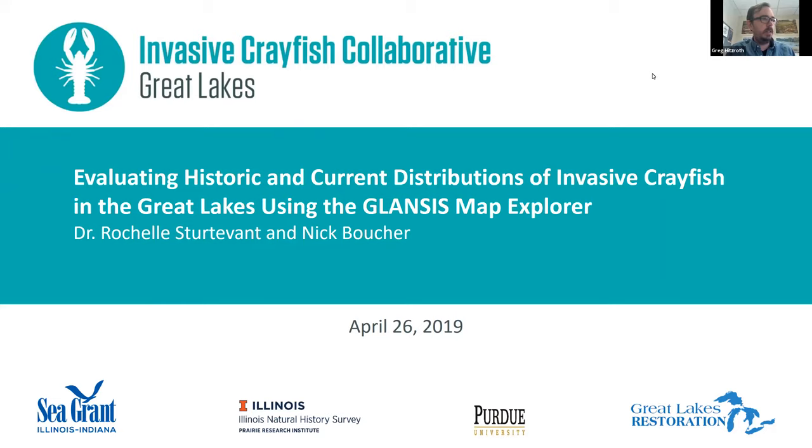Today's speaker Rochelle is a program manager for NOAA's Great Lakes Aquatic Non-Indigenous Species Information System, also known as GLANCIS. Her position allows her to work collaboratively with Michigan Sea Grant, Michigan State University Extension, and the NOAA Great Lakes Environmental Research Laboratory to understand and combat Great Lakes invaders. She holds a PhD in systems ecology from Kent State University. Nick Boucher is a research associate with GLANCIS whose work has focused on assessing range-expanding and non-indigenous crayfish species in the Great Lakes region. He holds a BA in Environmental Science from Goucher College and an M.S. from the University of Michigan — and apparently he submitted his dissertation and it was accepted today, which is brand new news.